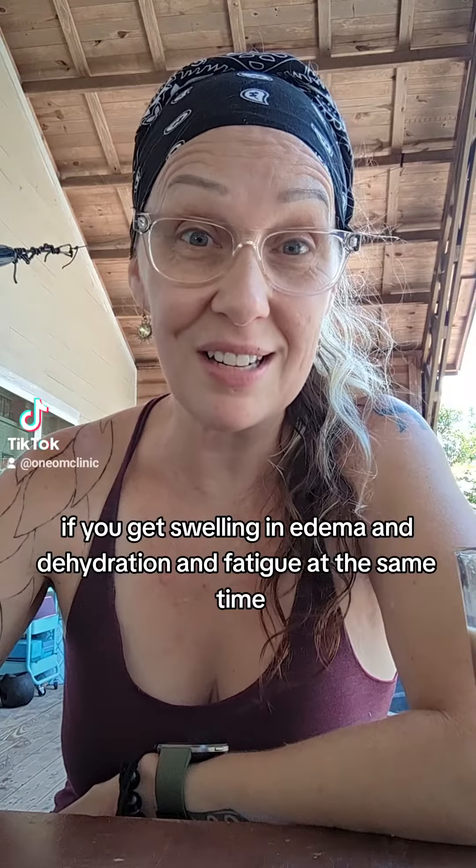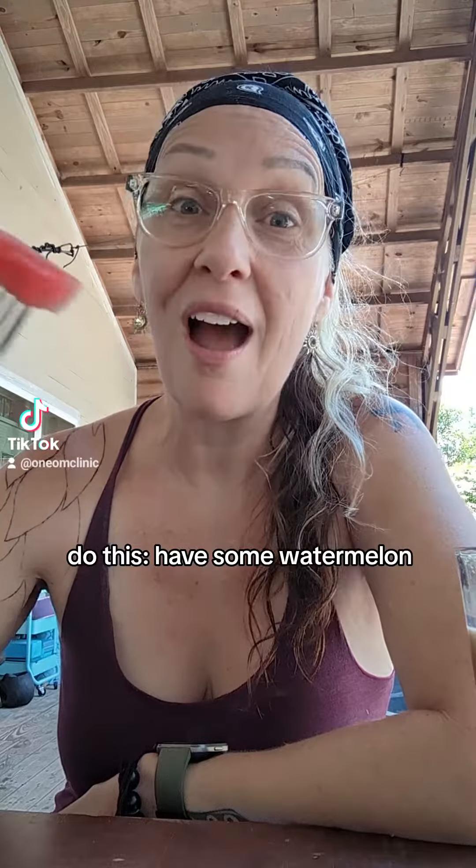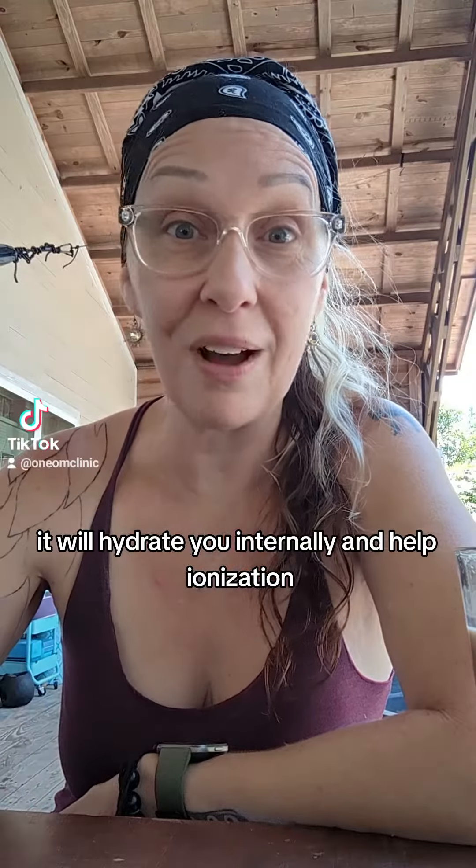Is the heat getting to you? If you get swelling and edema and dehydration and fatigue at the same time, do this. Have some watermelon — one to two cups. It will hydrate you internally and help with ionization.